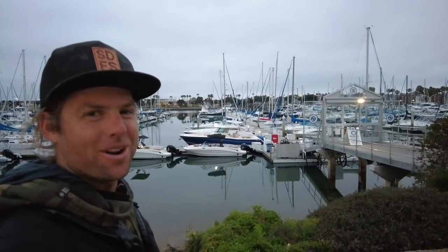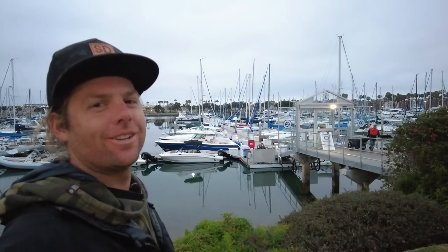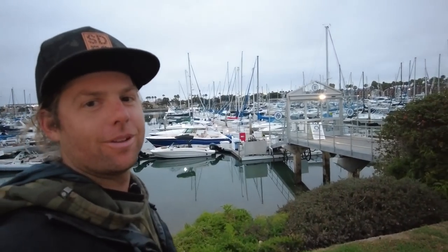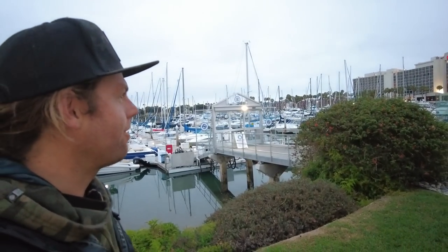Good morning! It's your buddy Mikey here, SD Fish and Sips, Monday June 13th 2022. We're here downtown San Diego, Freedom Boat Club, Captain Nom. It's a little bit after 5 o'clock in the morning — 5:30 sunrise — and we're looking on that hunt for the bluefin tuna.